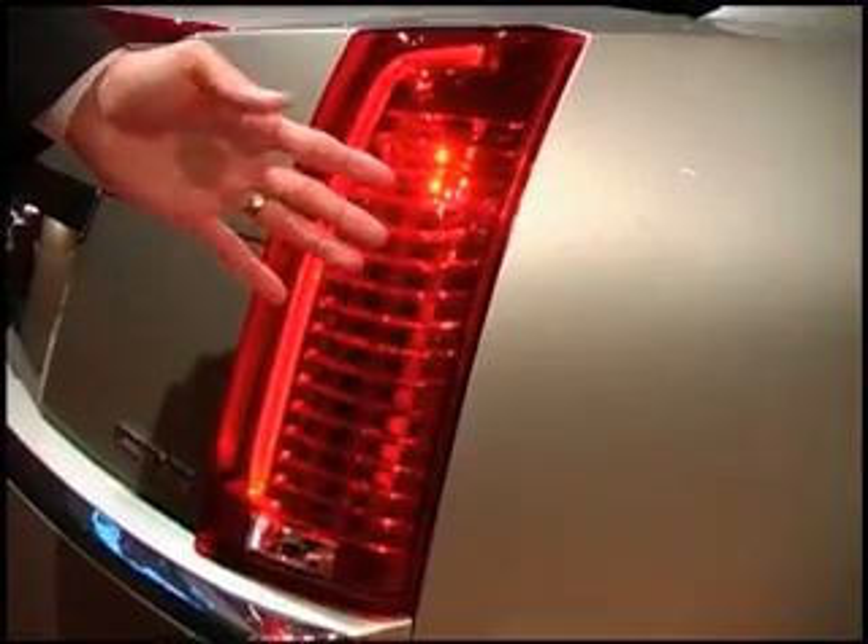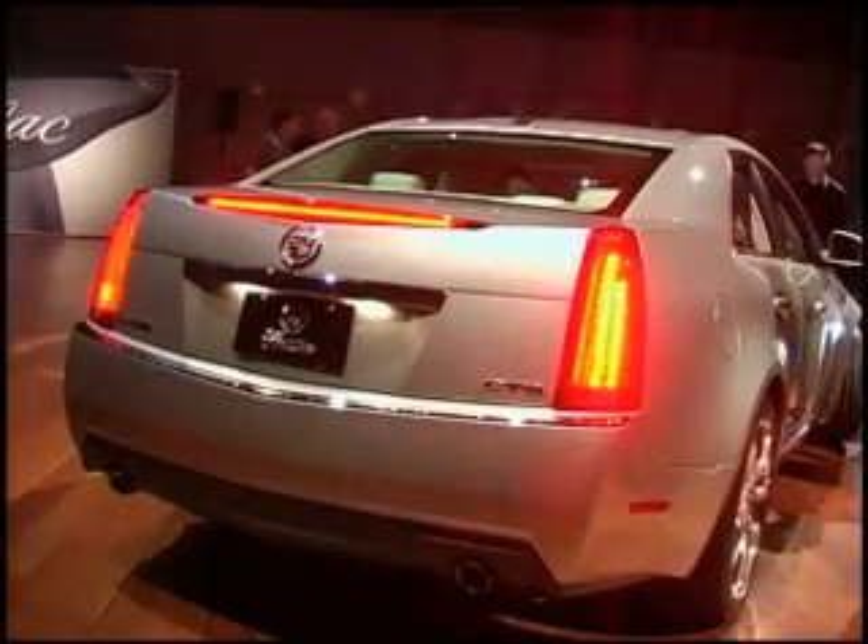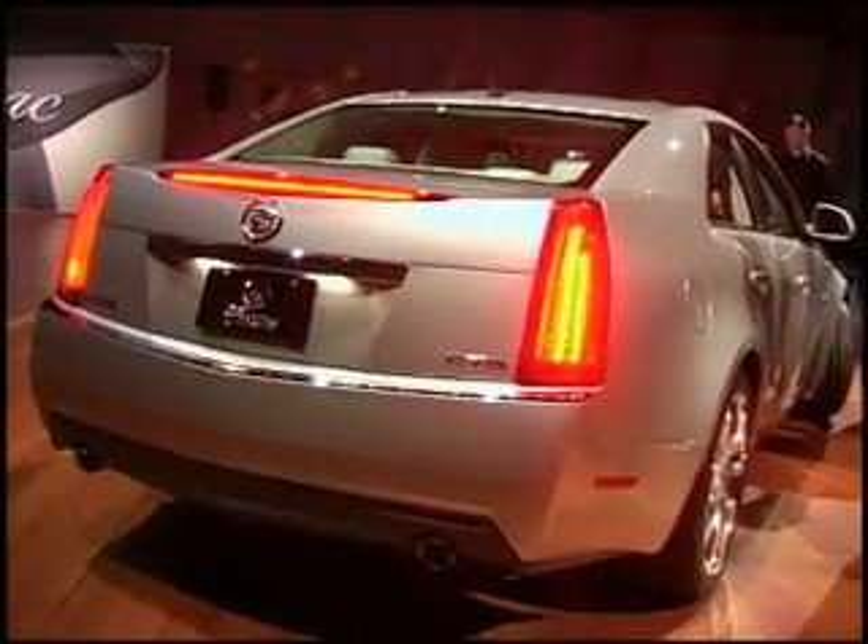We've also used LEDs in a stack of 27 lights — two stacks — for the turn signal indicators and the brake lamps. In the past CTS, we did not have LEDs in the back; we had incandescent lamps. We also use an LED for the backup lamp in the rear of the car.